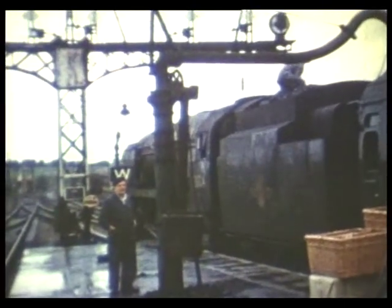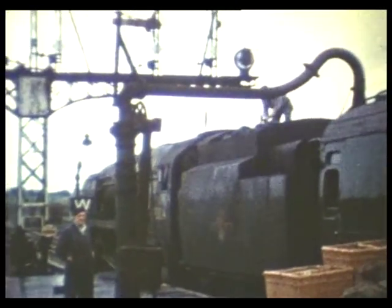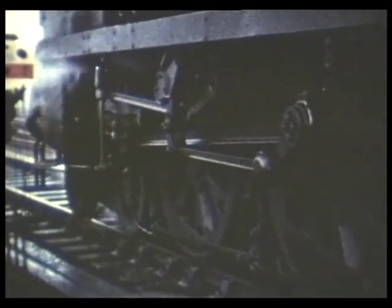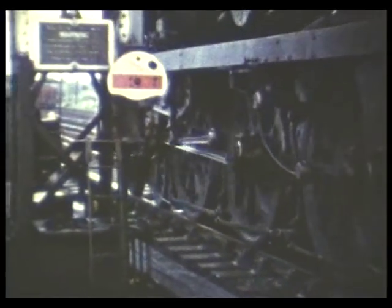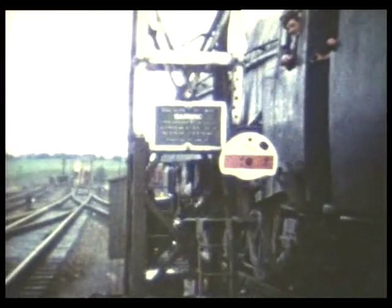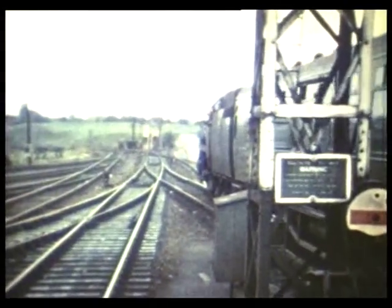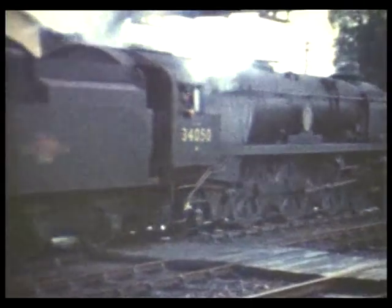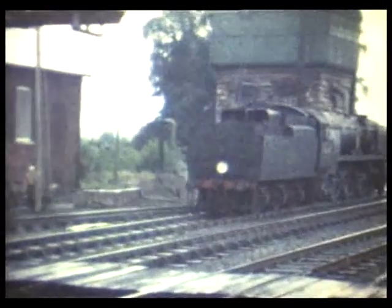The fireman on Merchant Navy 35004 brings down coal ready for the onward journey. In wet conditions like this, the driver will be even more alert than usual to control slipping. 34050 Royal Observer Corps detaches after arrival from Waterloo and runs light to shed. The onward journey will be made behind a Maunsell S15 Class 4-6-0 30831.